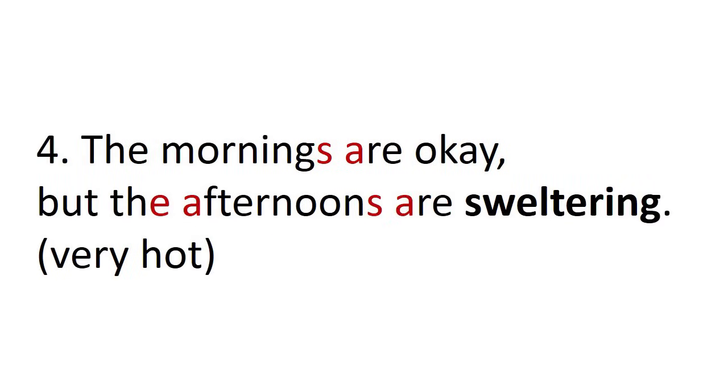Number four: the mornings are okay, but the afternoons are sweltering. We connect the s to the a — the mornings are. And then we say the afternoons because afternoons begins with a vowel. And afternoons are — the s is linked to the a. The mornings are okay, but the afternoons are sweltering.